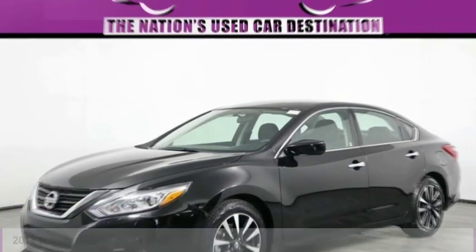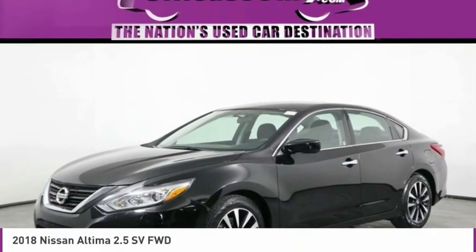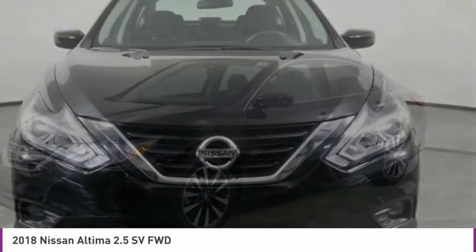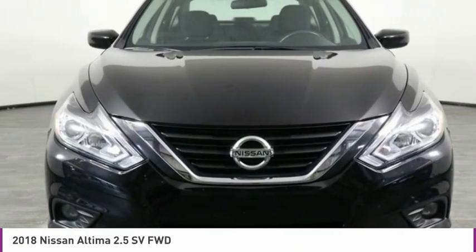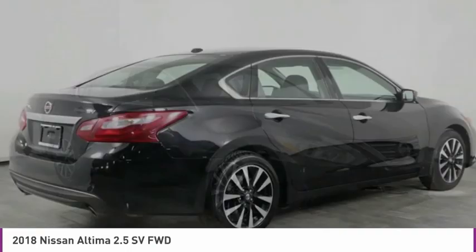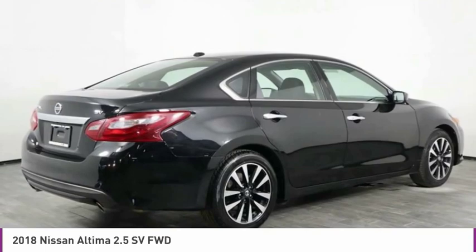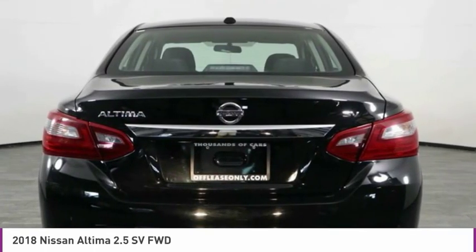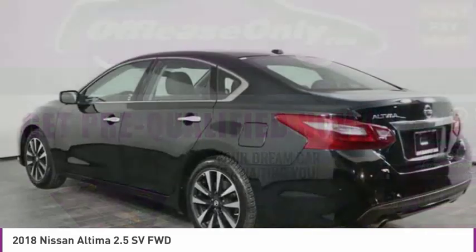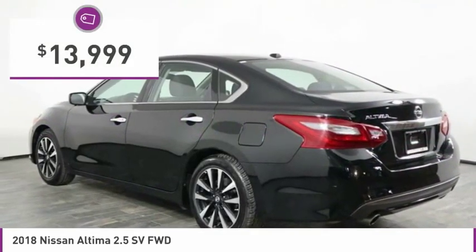Make a great choice today with the 2018 Altima. The Nissan Altima offers advanced features to make life easier, including push-button ignition, which comes standard. Combine that with a powerful engine, six standard airbags, and over 5,000 quality and performance tests, and you'll see the Nissan Altima is made to drive and built to last — and is priced below $15,000.